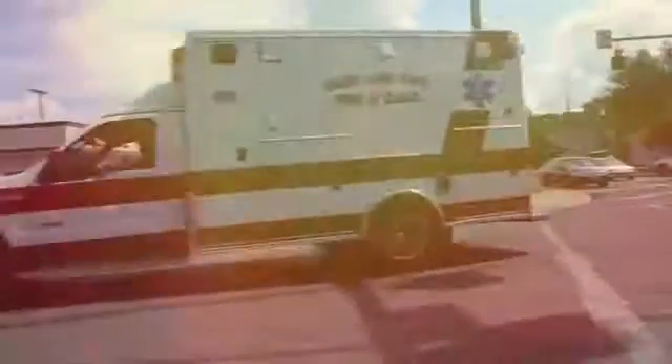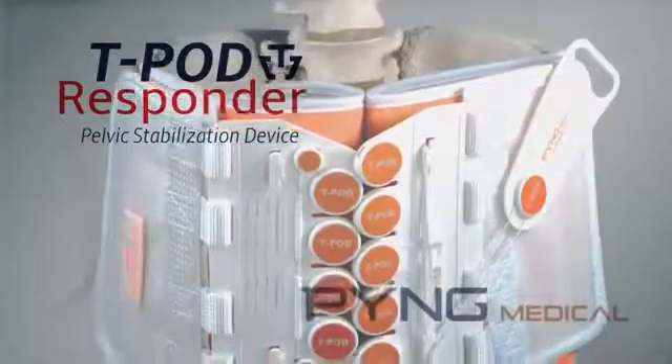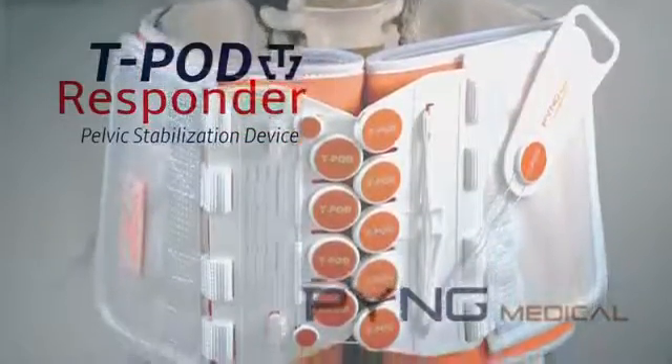In trauma patients that have suspected pelvic fracture and possible internal bleeding, EMS providers need rapid access to a non-invasive, life-saving pelvic stabilization device that can be applied quickly and easily in any environment. That device is Ping Medical's T-Pod Responder.